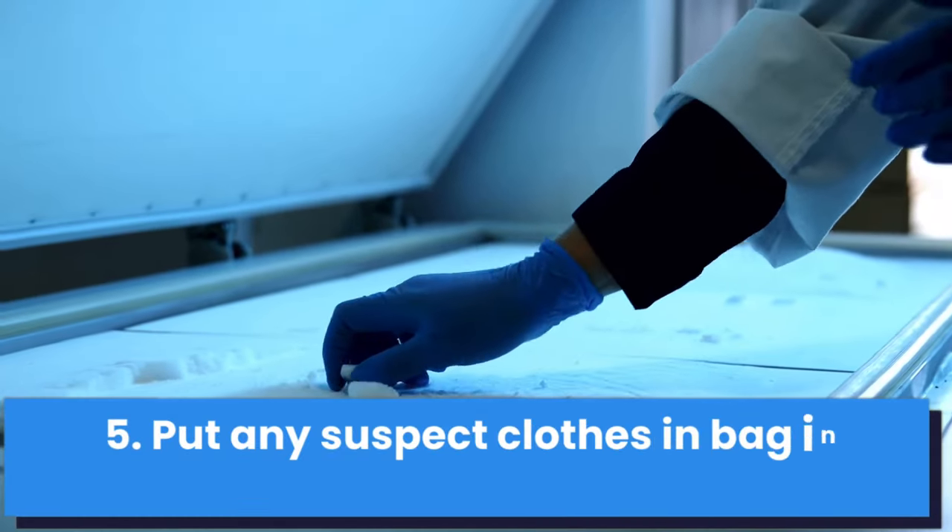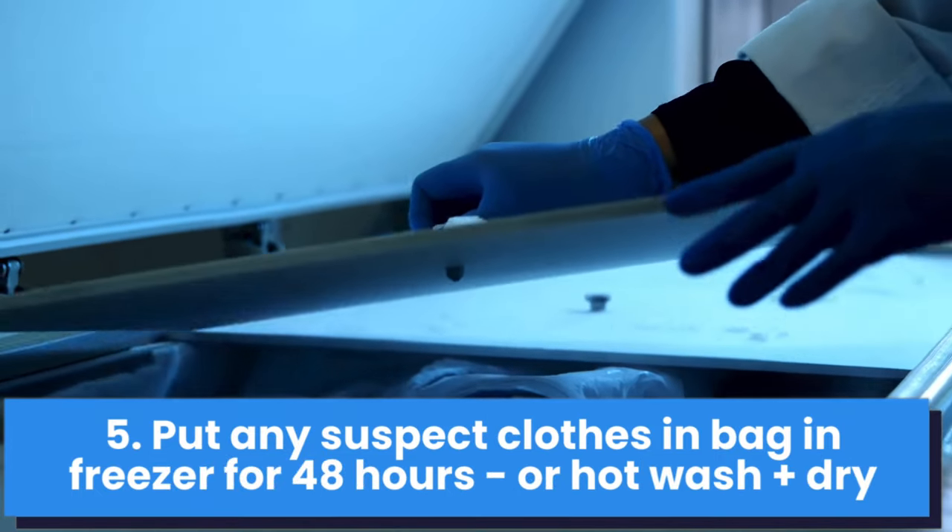Tip number five: if you've got any concerns about your clothing, place it in a sealed plastic bag and put it in a freezer for 48 hours, or hot wash and dry all your clothes — even those that haven't been worn. Keep clothes that need to go to the dry cleaner in a sealed plastic bag until they can be taken there. Put that suitcase back in a large trash bag and seal it to make sure nothing gets out while you're not using it, just in case.